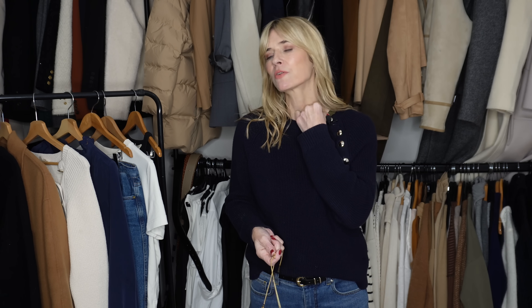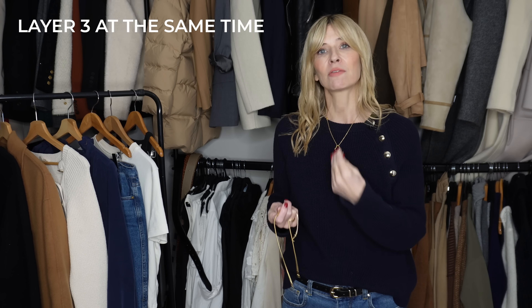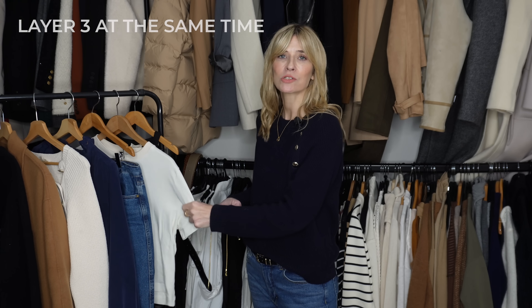You can also think about styling your jewellery in new ways. If you normally reach for one necklace like I'm wearing today, why not layer three at the same time over a long-sleeve t-shirt just to change up the look? Very simple, but actually it can be really effective.